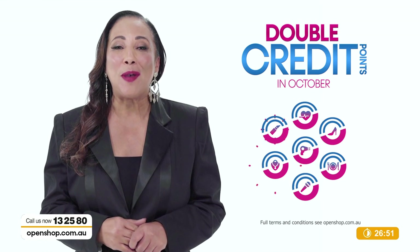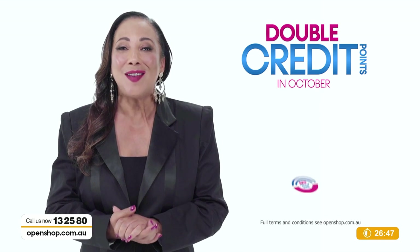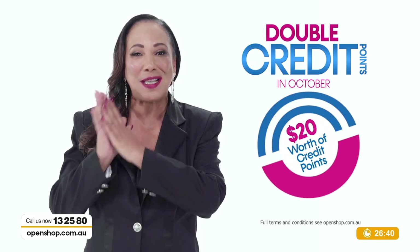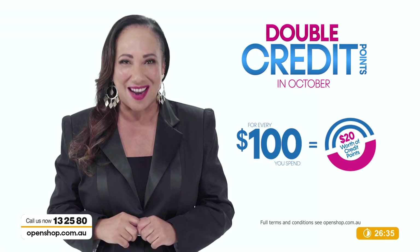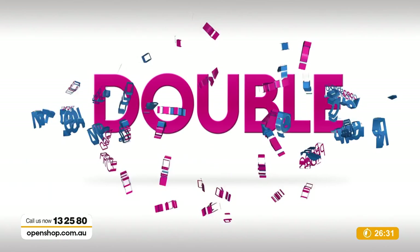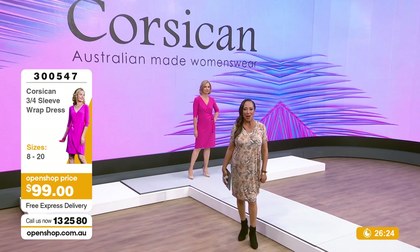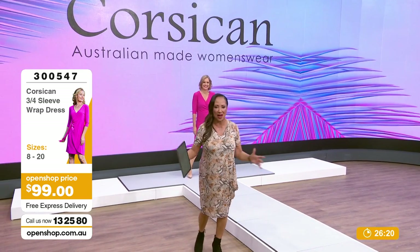Our double credit points promotion has been so popular we're extending it to October - you're going to get $20 worth of points for every $100 spent. Double credit points on every purchase in October. Get rewarded at openshop.com.au.